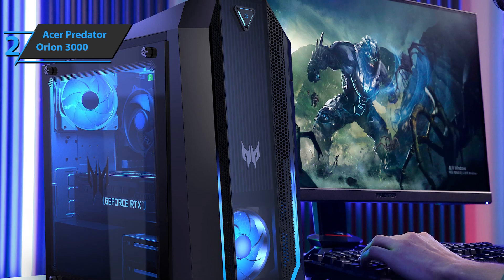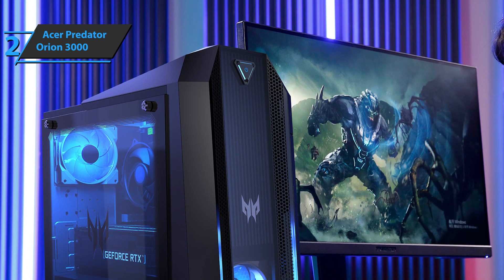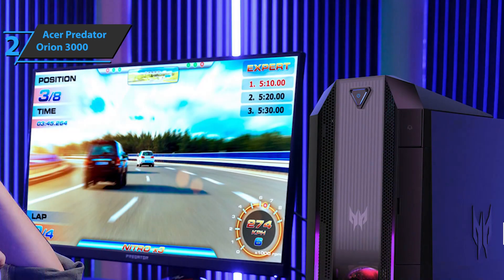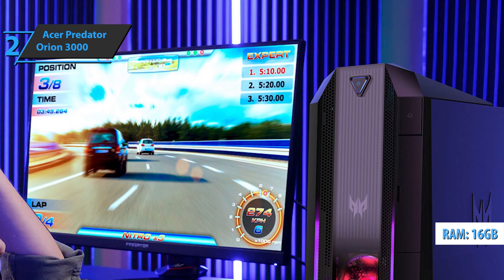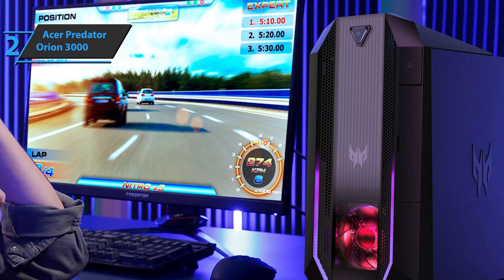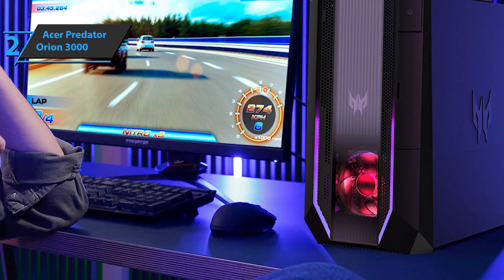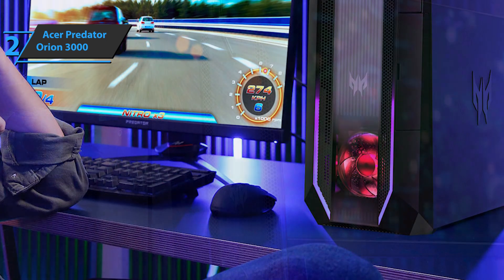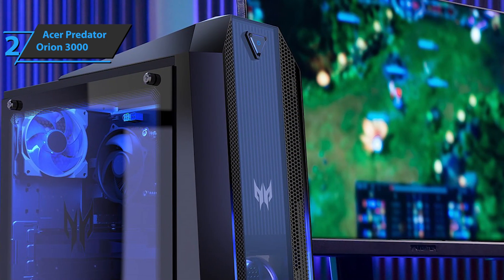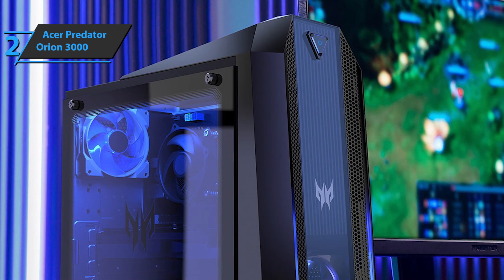The case has a free slot for adding another hard drive, and upgrading individual components such as CPU, RAM, or SSD shouldn't be too much of a problem. This Orion 3000 comes with 16GB of RAM as standard, but upgrading to a 32GB kit should be easy, thanks to two unused DIMM slots. The included case fans are basic, but they do the job. Including a CPU cooler and integrated GPU fans, this computer has a total of 5 fans. As expected, it becomes noisy under load, but 4K gaming should not cause overheating problems.